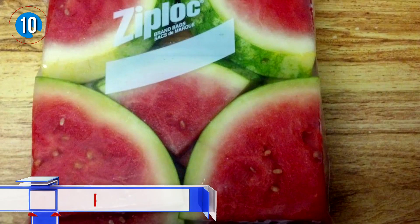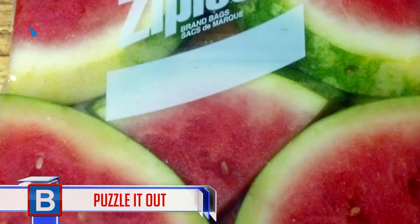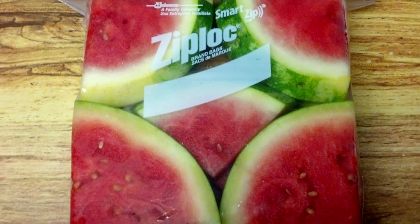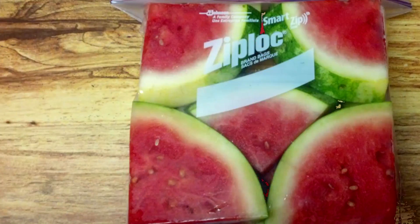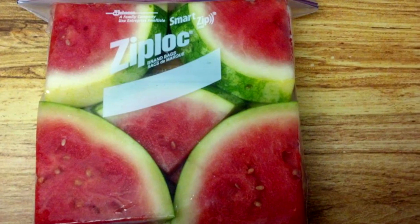Number 10: Puzzle it out. Whoever put these watermelon pieces away like this must be an avid puzzle builder. Ask this person to recreate this and I think that may not be possible — so enjoy it for what it is: a moment of pure pleasure.